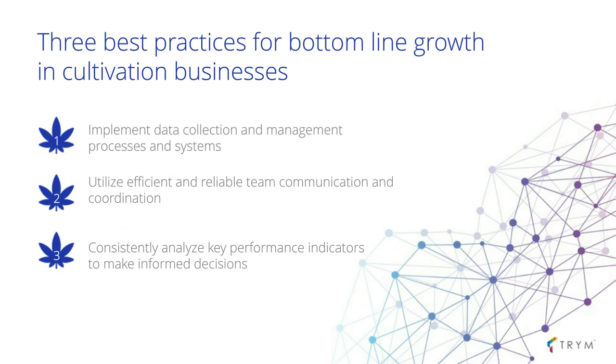Now let's talk about the solution. The purpose of this presentation is the three best practices for bottom line growth in cultivation businesses. These best practices apply to any organization — the better you can be at these three principles, the more efficiently you'll run your business, and the greater profits you'll appreciate.